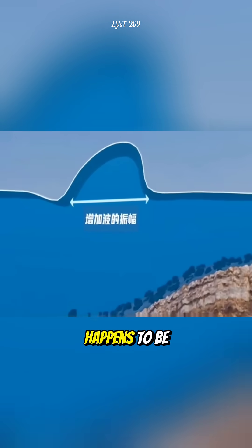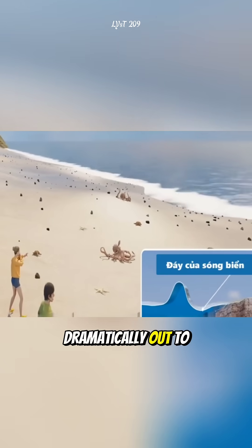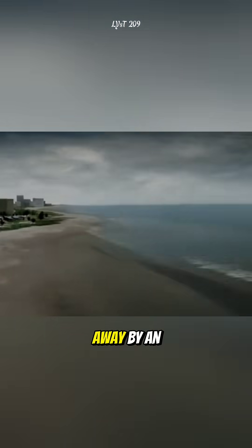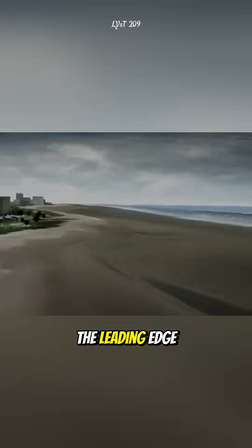If the front of the tsunami happens to be the trough — the low part of the wave — then it will pull the water near the shore dramatically out to sea, as if sucked away by an invisible force. This sudden retreat of the ocean is actually the leading edge of the tsunami.